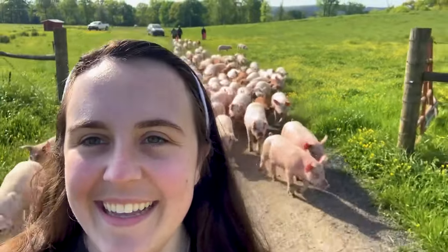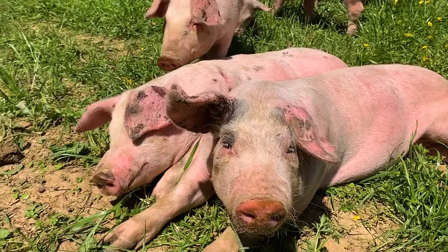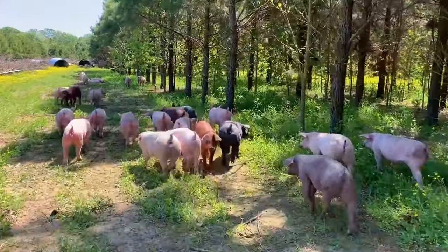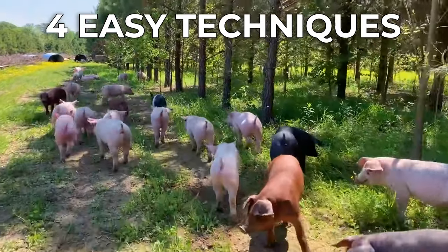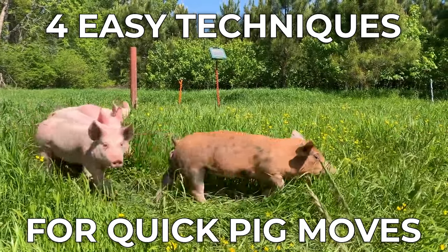With the right conditions, these moves can be effortless, enriching experiences for your animals, especially if you embrace the pig's natural curiosity as a tool for training. Check out these four easy and effective techniques that our experienced farmers use for quick, simple pig moves here at Heifer USA.